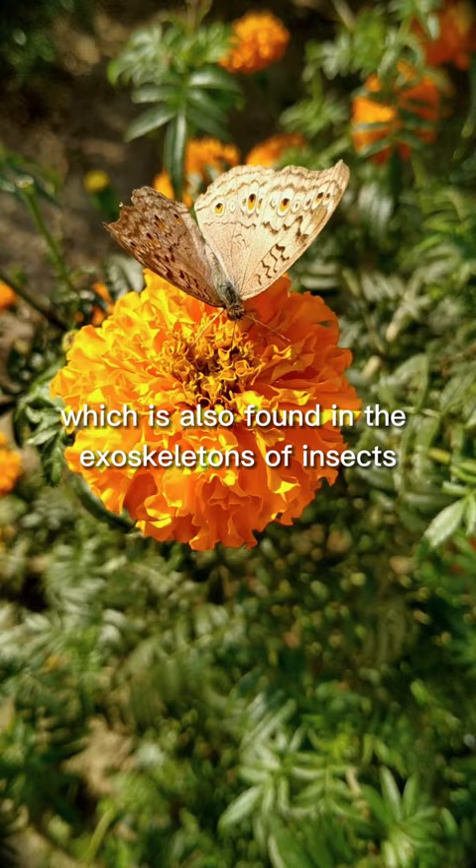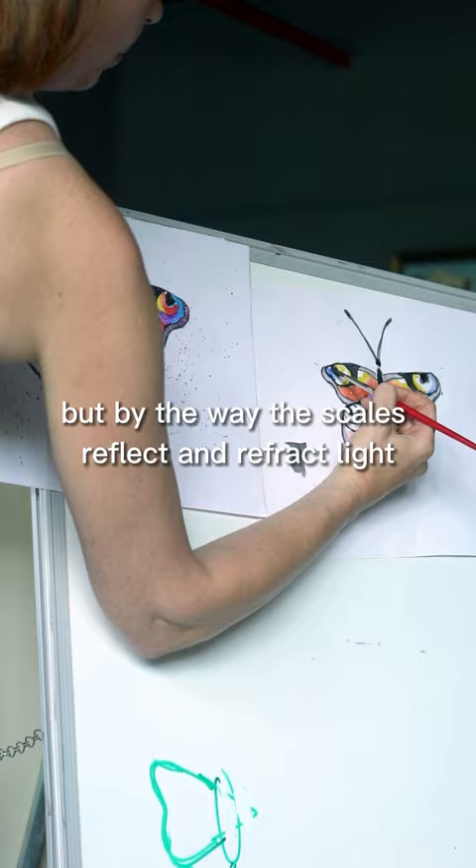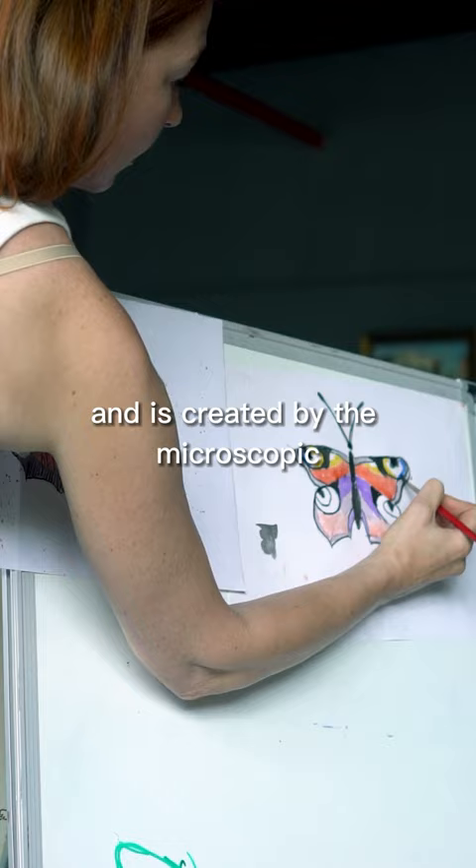The colors of butterfly wings are not caused by pigments, but by the way the scales reflect and refract light. This is called structural coloration, and is created by the microscopic structures of the scales. They also change color in the same way as a CD when viewed from different angles.